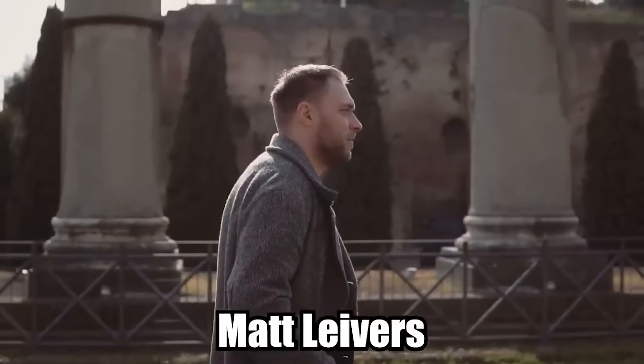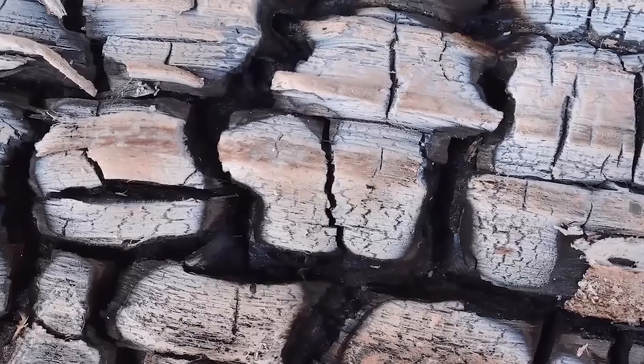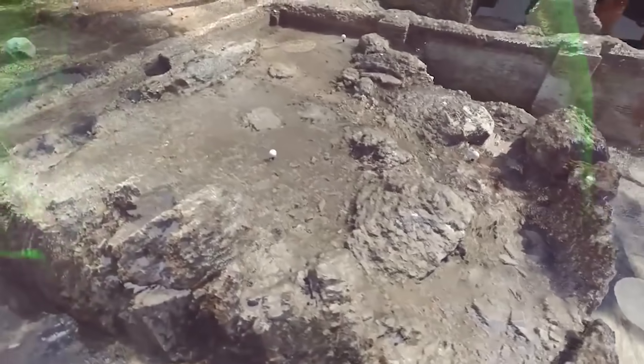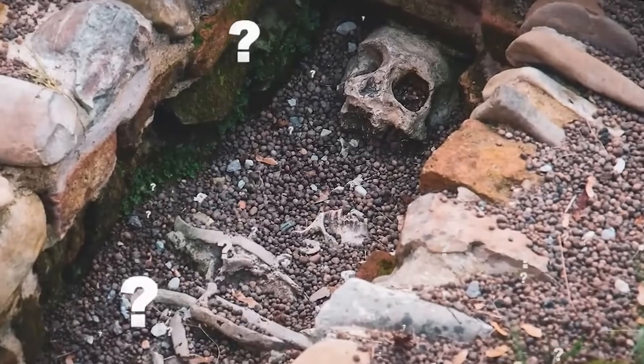According to Matt Lavers with Wessex Archaeology, the enclosure had traces of burned flint in the soil. He says this could indicate that some kind of dirty or smelly activity took place within the enclosure. What exactly that activity was? Well, nobody is really sure.